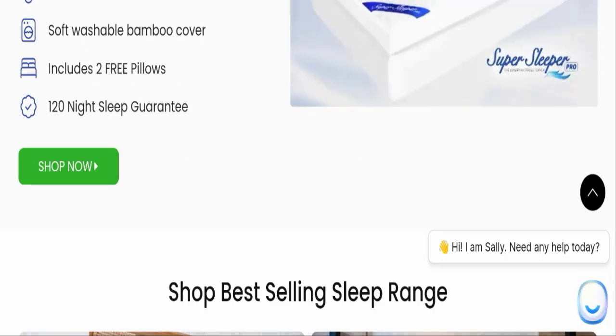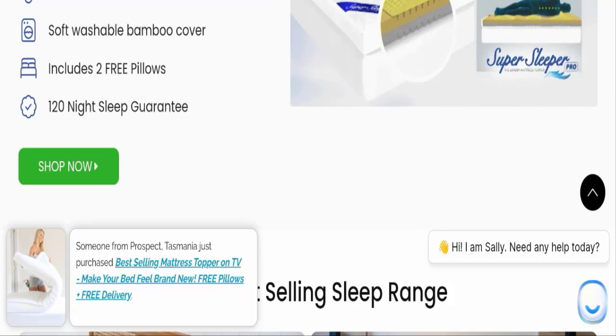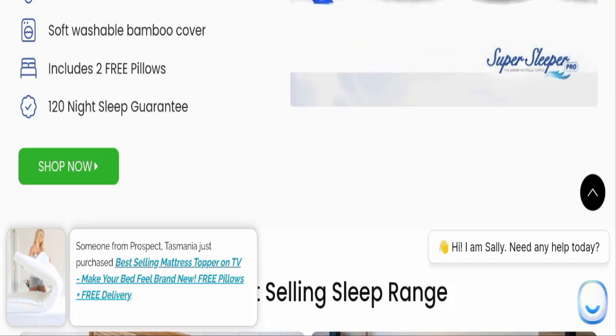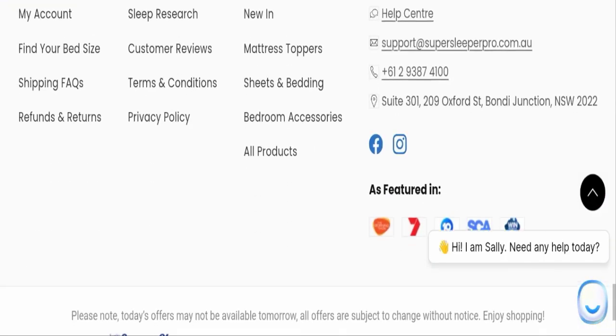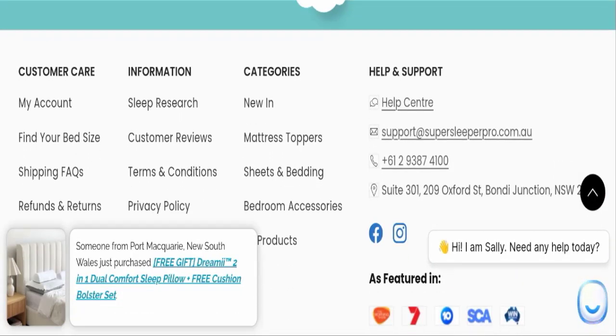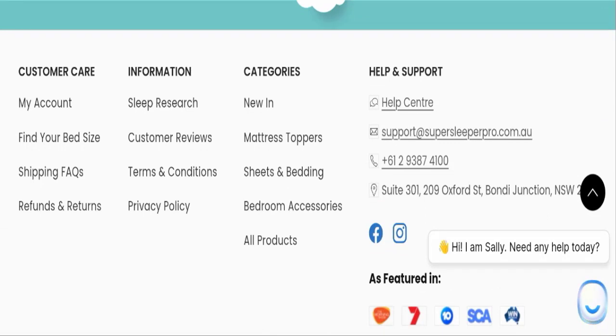It includes 2 fluffy pillows and they give you a 120-night sleep guarantee. All informative pages are available on the site, which is a good sign. You can also check our description area for return and refund issues.